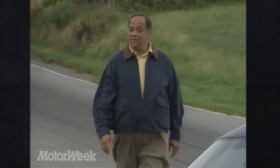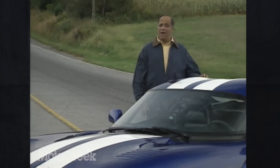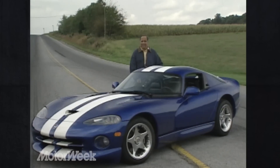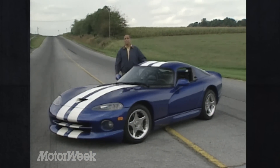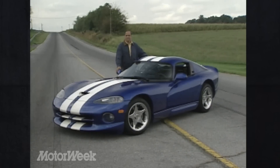Chrysler Corporation has done more to ensure that automotive enthusiasm is alive and well in America than any other manufacturer. And no car defines that passion more than the Dodge Viper RT10. But not all prospective Viper owners are willing to put up with a Rube Goldberg top and side curtains. So how about this car — the Viper GTS?